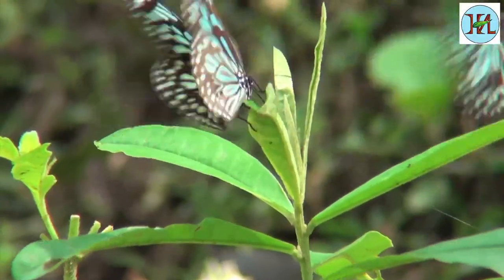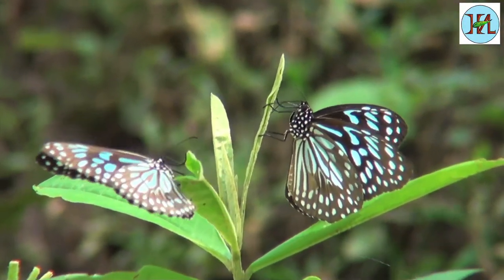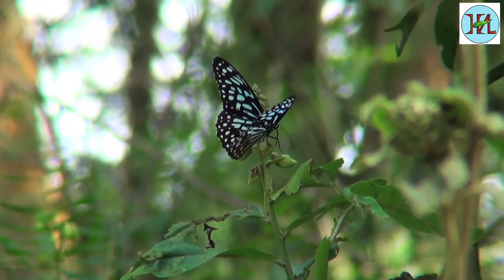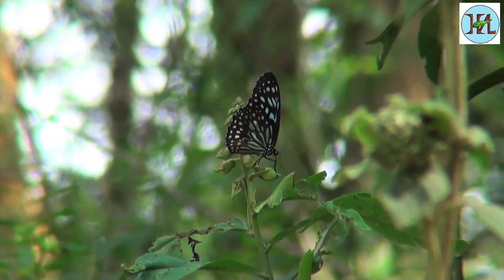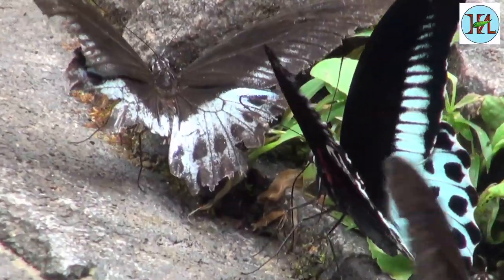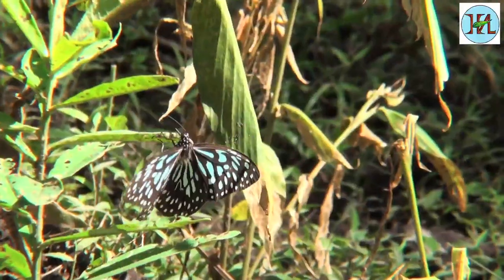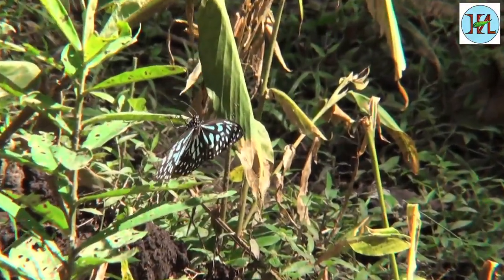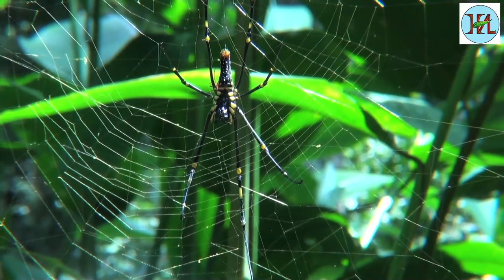At the Irpu Falls you can spot a number of beautiful butterflies like the blue tiger, the blue mormon and others. This area near Irpu Falls also has a lot of spider varieties like the giant wood spider, constructing huge webs.